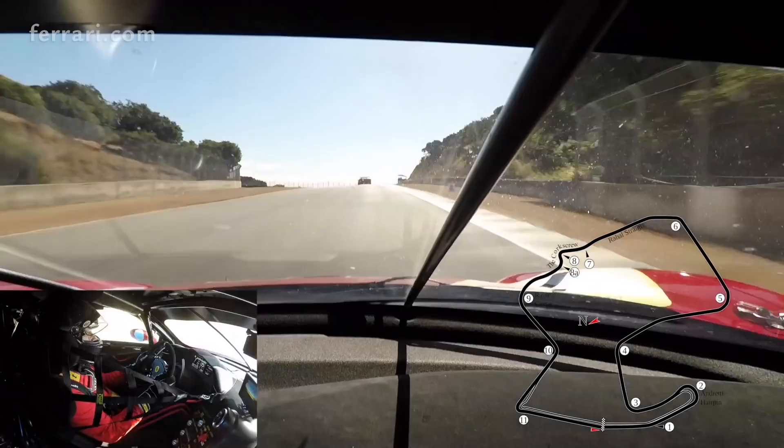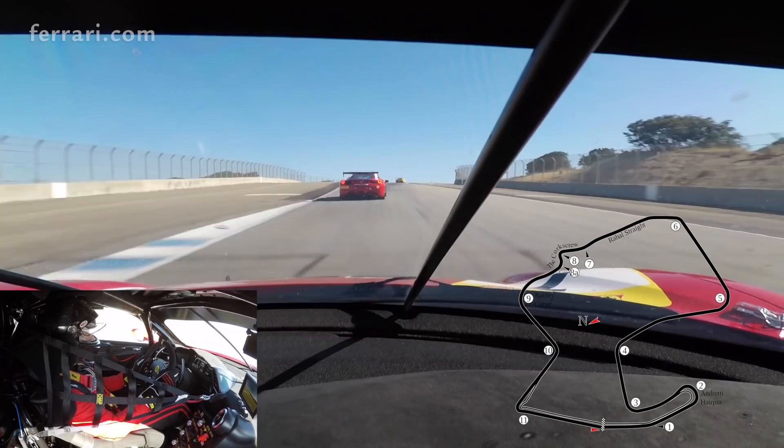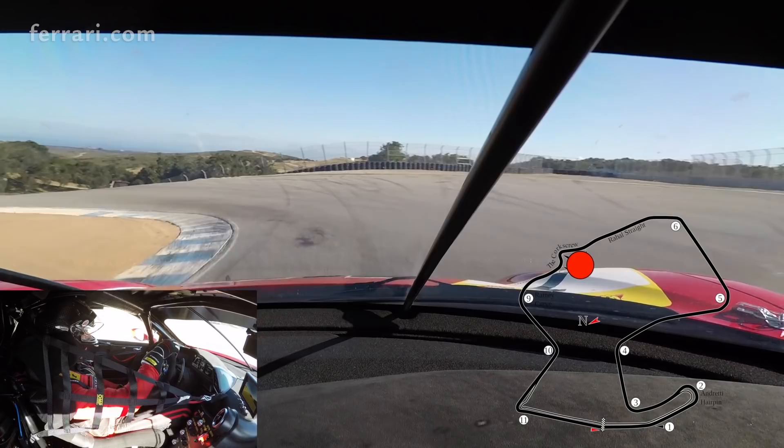Turn 7 — go up to the corkscrew, fast corner, also in 5th gear. Always difficult in traffic because you get a little bit of apex on the left, a little bit of apex on the right, and you can make your car very wide to avoid any other car passing you.